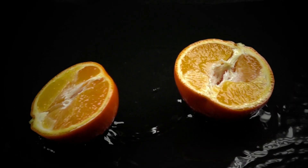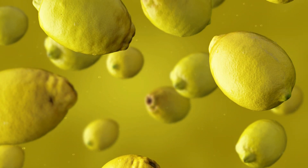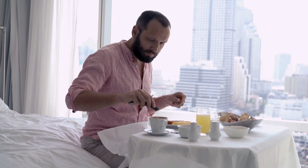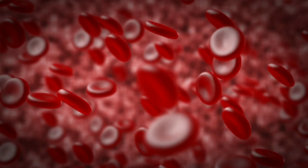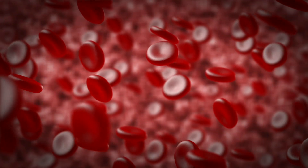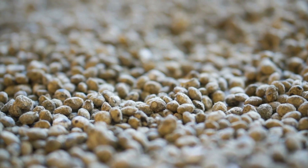Fruits with citric acid such as orange and lemon may trigger bladder inflammation in UTI patients. Additionally, artificial sweeteners can ignite inflammation in the urinary tract and make the healing process slower. UTI patients are advised to incorporate high-fiber carbohydrates in their diet such as oatmeal, lentils, and cauliflower.